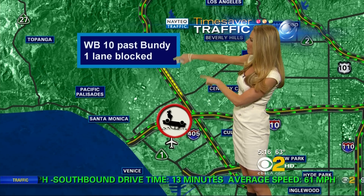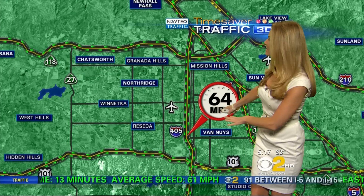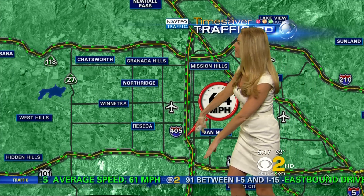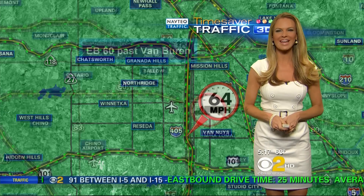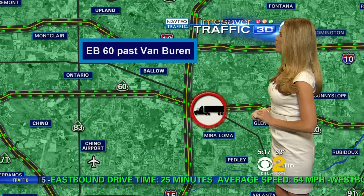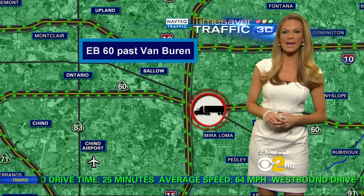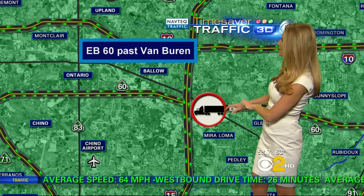Right now we're getting some slowing on the southbound 405 through the Sepulveda Pass. The 405 through the San Fernando Valley and the 101 through the San Fernando Valley are both checking in at top speeds — looking fantastic for your commute. On the eastbound 60 just past Van Buren, we do have a disabled big rig that is actually leaking fuel, so watch out for that.